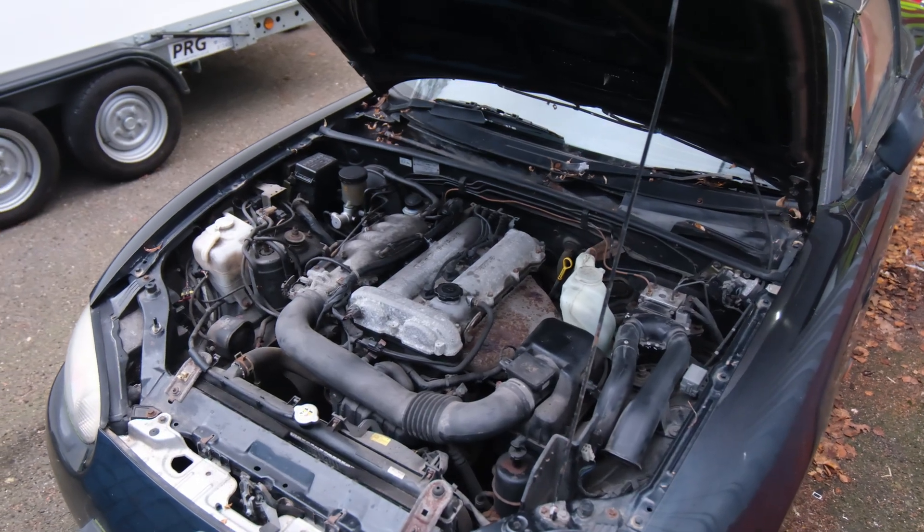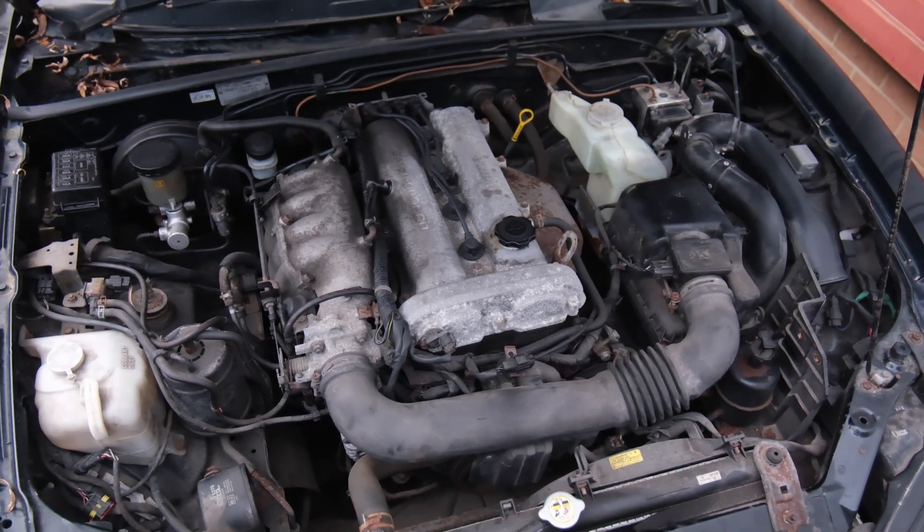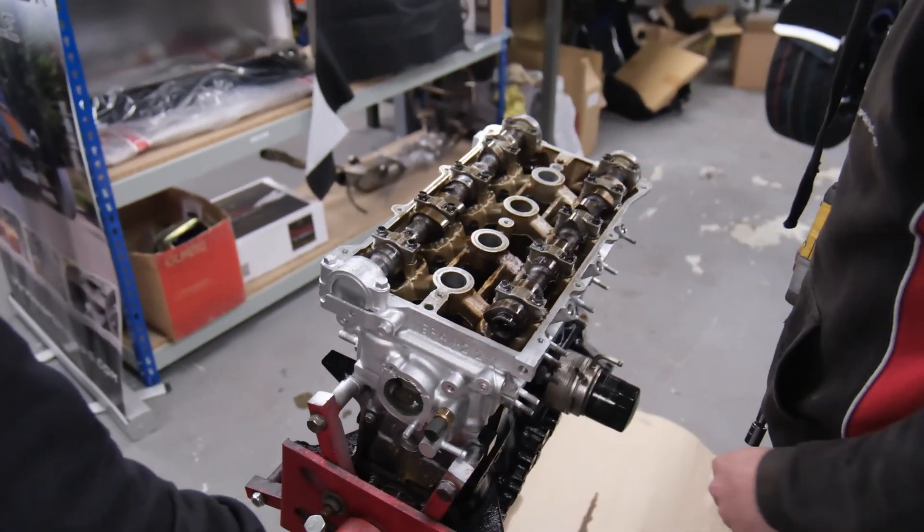The key components such as the intake exhaust manifold and spark plugs are easy to reach, which minimises the amount of disassembly required for routine maintenance and repairs.